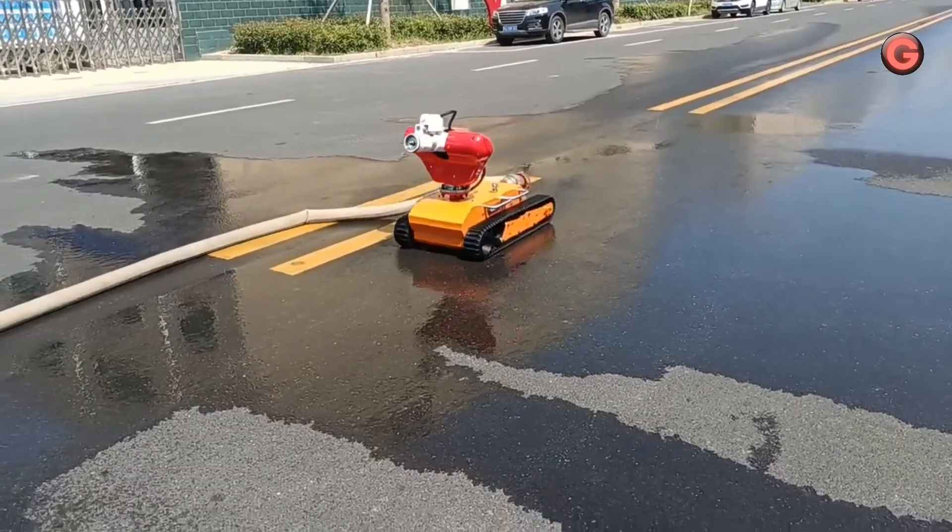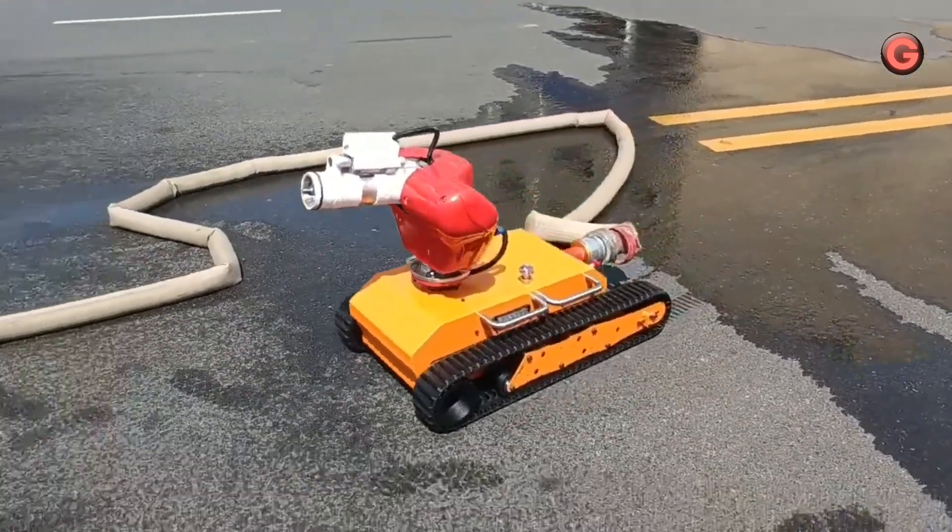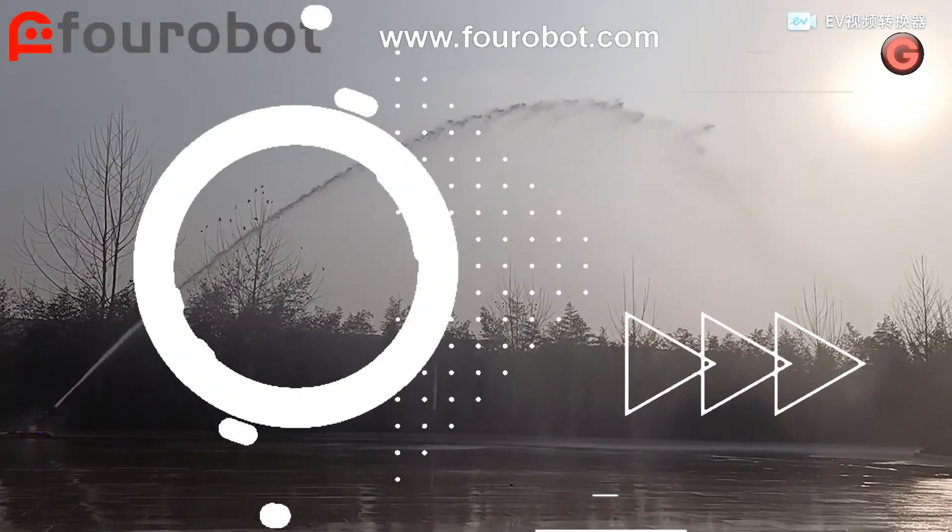The rated water flow of the water cannon is 30 liters per second, with a water spout range over 40m under 0.8 MPa.